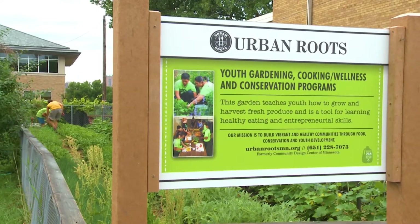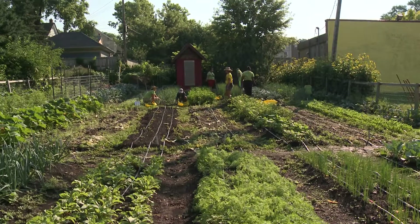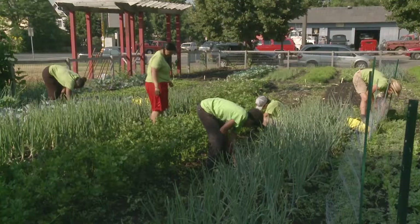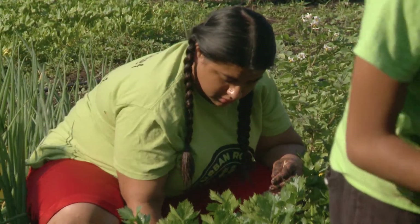We have been growing on the east side for 20 years, scaling up our urban farming practices for many years, so it's super exciting to be able to take it to the next level, create more of an urban farm, and extend the season for when we can grow and offer food through our programming and through our farm.